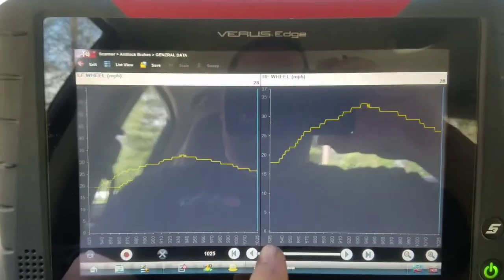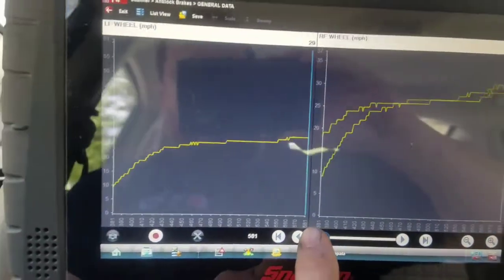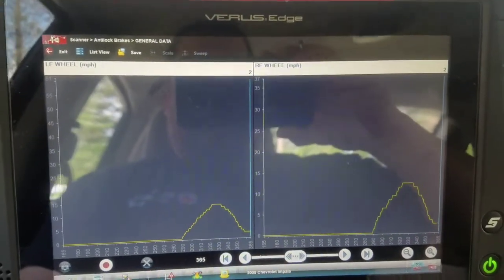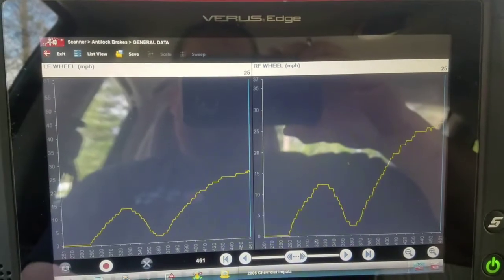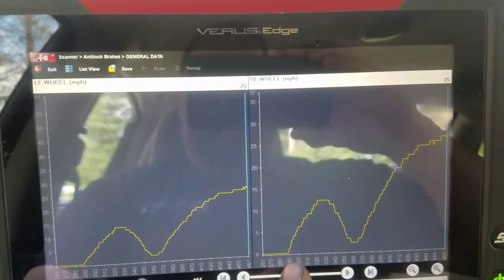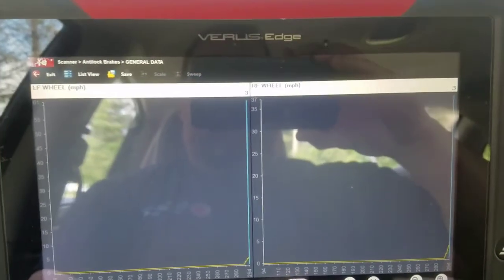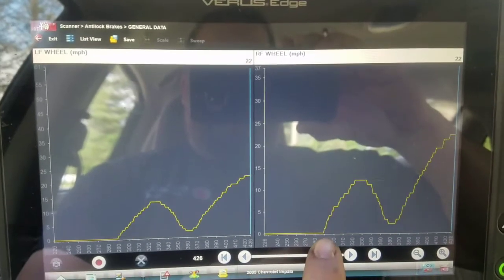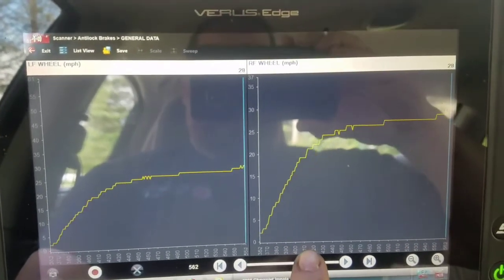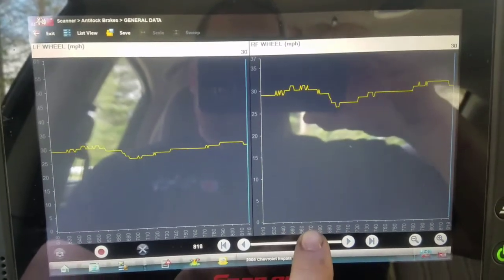As you can see, there are no dropouts or glitches — there's me coming to a stop. My scan tool auto-scaled, that's why it doesn't look the same. There are my stops, and there was nothing. So I wanted to try something different and accelerate just to see what would happen.